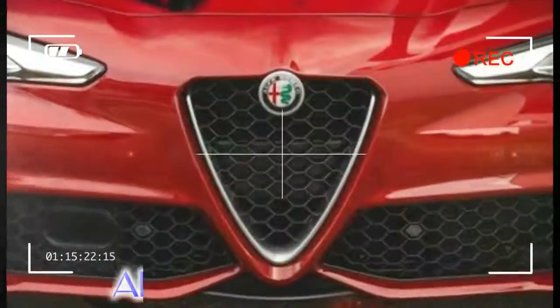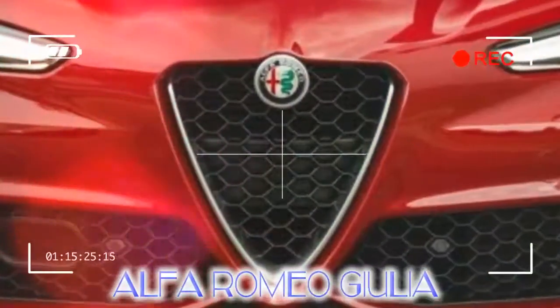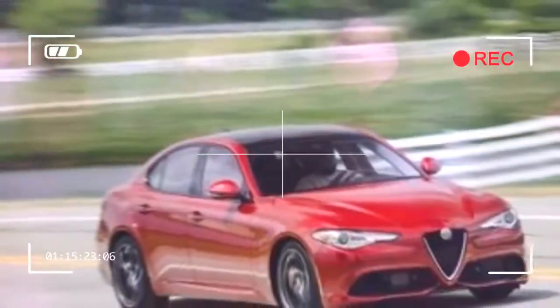Trims and options we'd choose: for just $2,000, we'd upgrade from the base Giulia to the Giulia TI, which adds luxury items such as heated front seats and steering wheel, an 8.8-inch infotainment display, genuine wood trim, and 18-inch wheels. All but three exterior paint colors cost extra, but we'd happily stick with Alfa Rosso, which seems to be the Giulia's signature color.